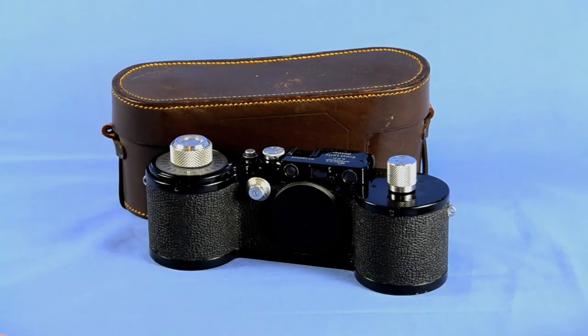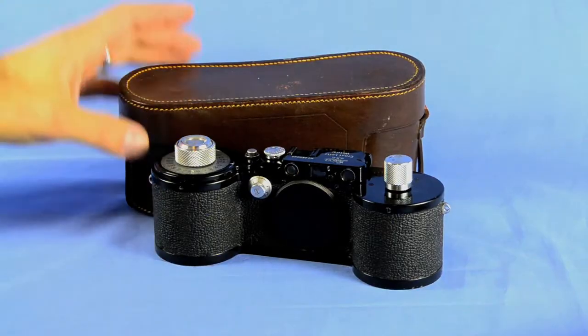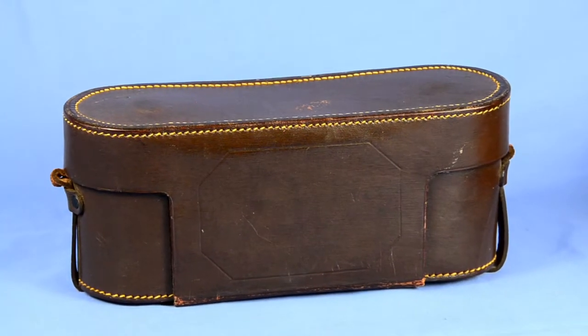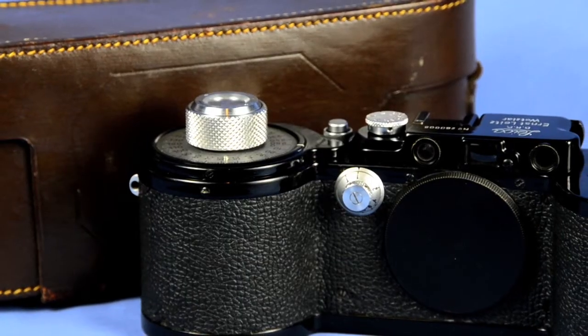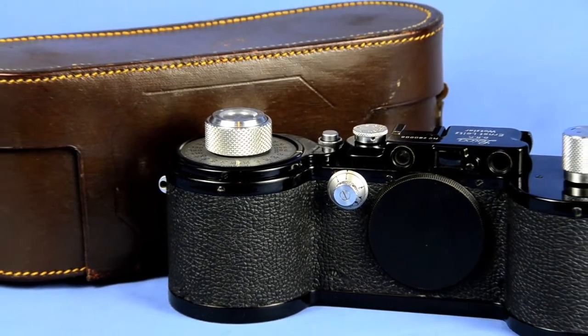Great serial number 260-008, comes with an extremely rare leather outfit case. These cameras are extremely rare on their own — only 983 ever made — but to find one with its original leather outfit case is almost impossible.